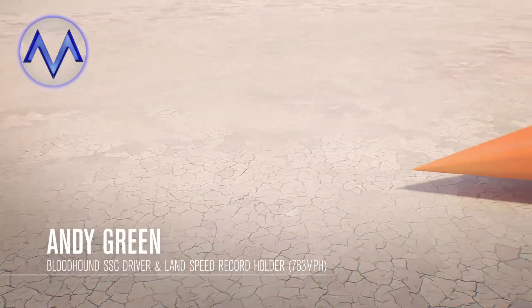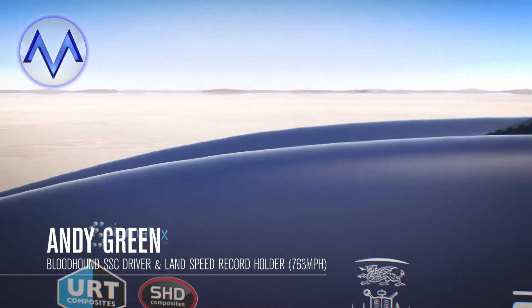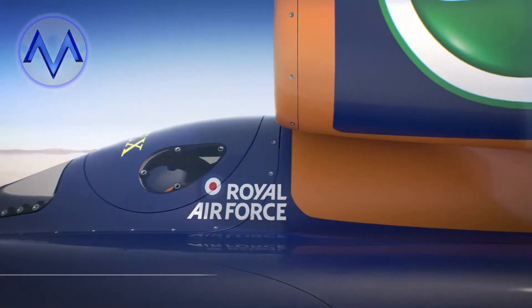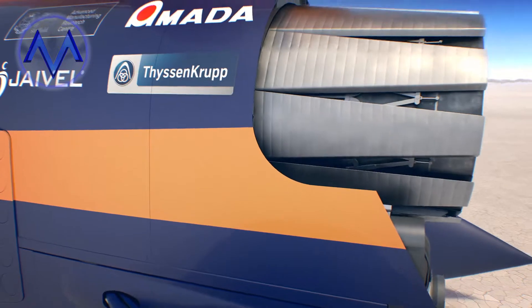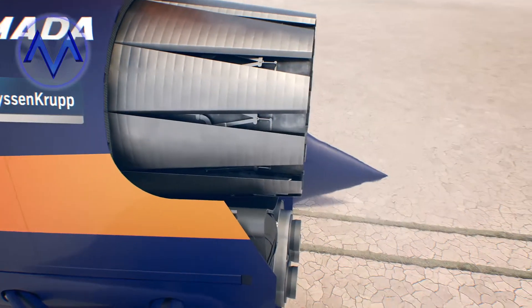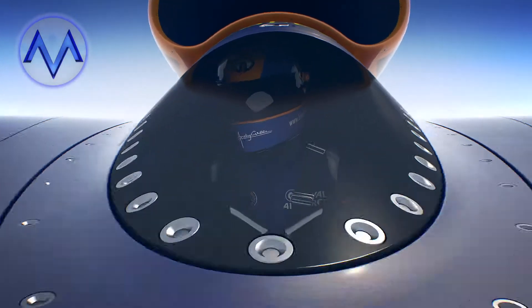Bloodhound SSC, engine start. Engine winds up, NH response, NL response. The most sophisticated land speed record car in history, Bloodhound supersonic car, with the engine now winding up, ready to go. Hydraulics are starting to come up, and the generator's online. Power systems are online. The EJ200 is the most advanced military jet engine in the world. As it winds up and the hydraulics and the electrics come online, final checks to make sure that the car is ready to go.